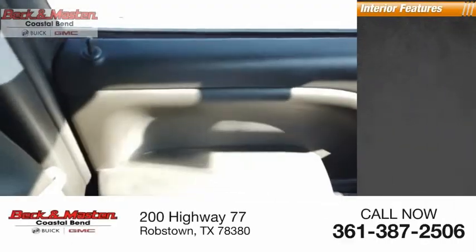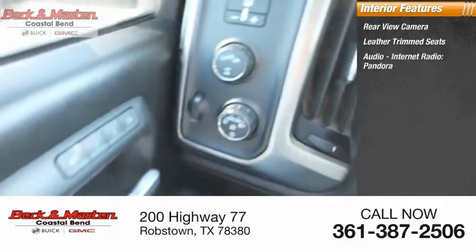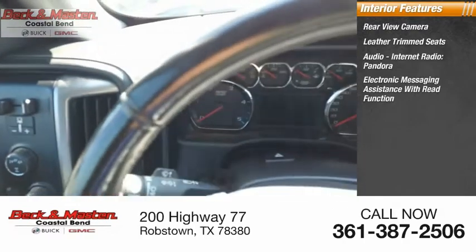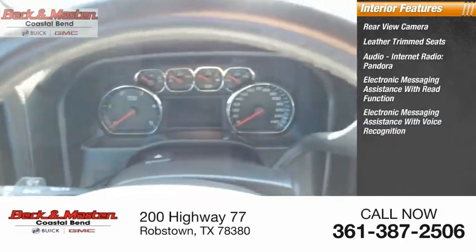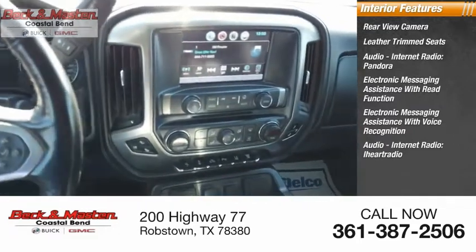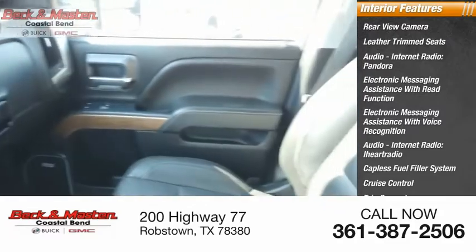Inside you'll find a rear view camera, leather trim seats, audio with internet radio, Pandora, iHeart Radio, electronic messaging assistance with read function and voice recognition, capless fuel filler system, cruise control, trip computer, and child safety locks.